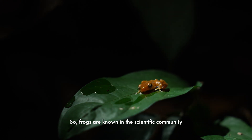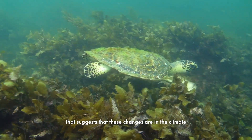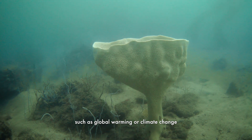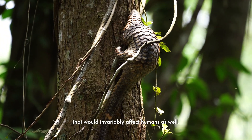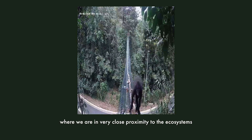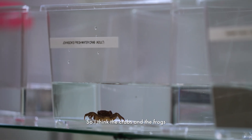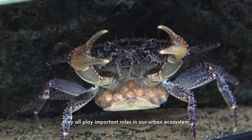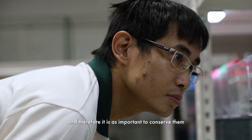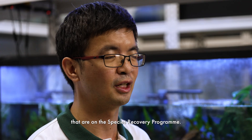Frogs are known in the scientific community as canaries in a mine, because if there are any changes that affect them negatively — such as global warming or climate change — that would invariably affect humans as well. We live in a city in nature where we are in very close proximity to the ecosystems that these threatened flora and fauna live in. The crabs and the frogs, no matter how small they are, all play important roles in our urban ecosystem, and therefore it is as important to conserve them compared to even the more charismatic animals on the species recovery program.